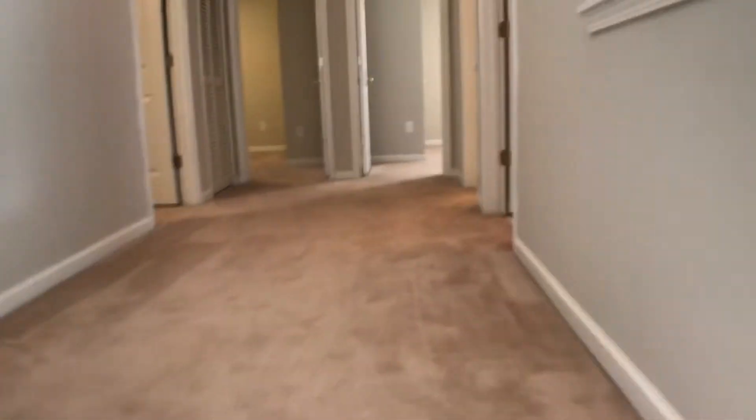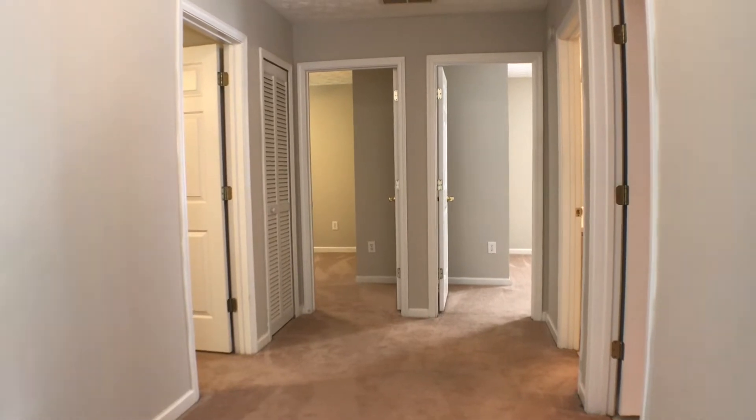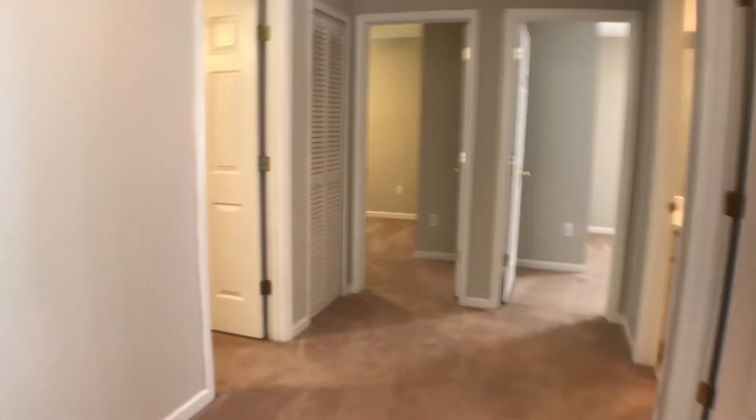From here we'll take a look upstairs. As we come upstairs, straight in front of us are three bedrooms, laundry room on the right, and a guest bath. We're going to make a turn and take a look at the master bedroom first.